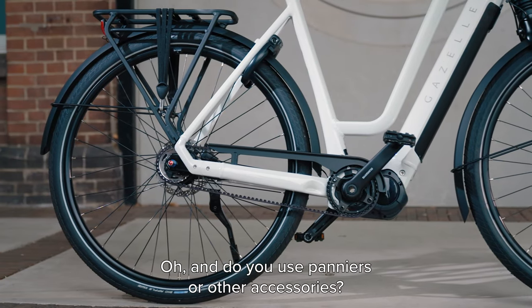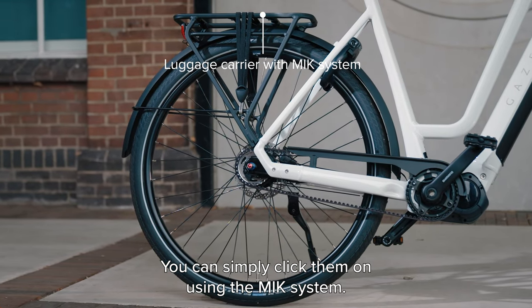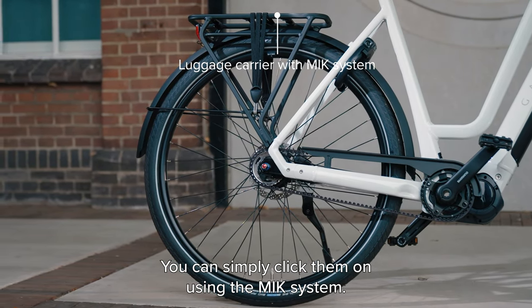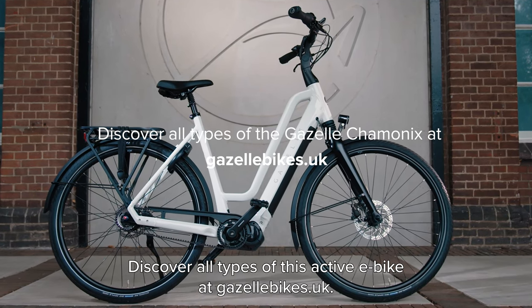Do you use panniers or other accessories? You can simply click them on using the MIK system. Discover all types of this active e-bike at gazellebikes.uk.